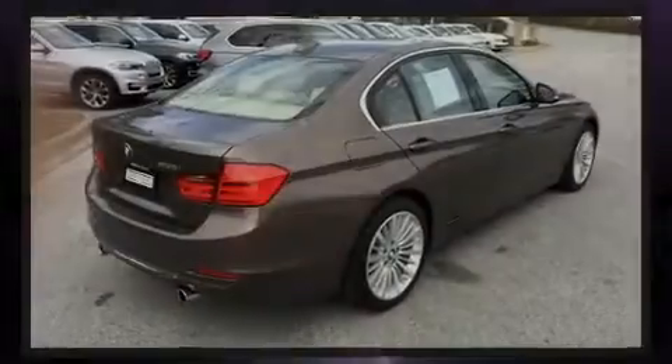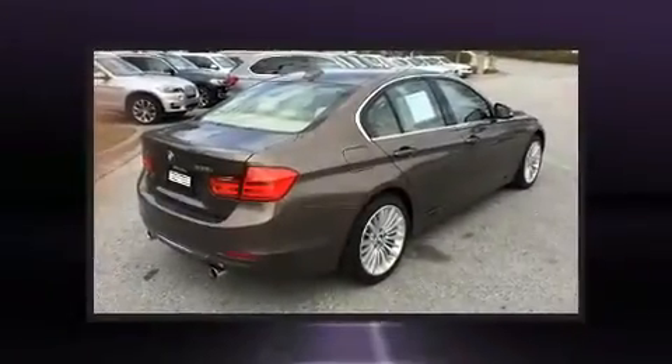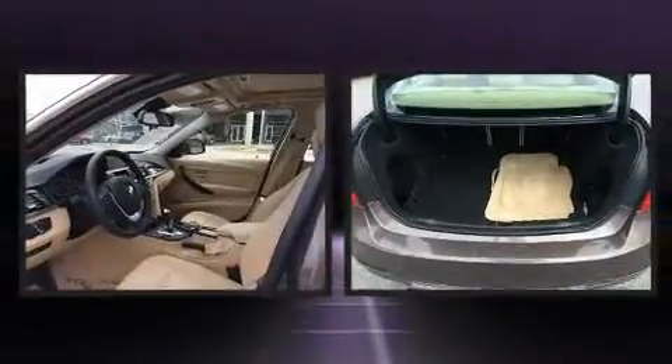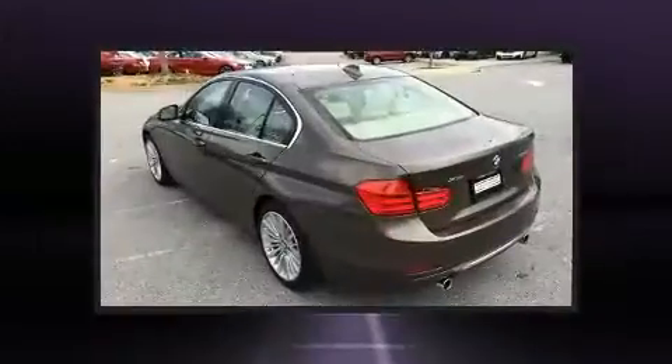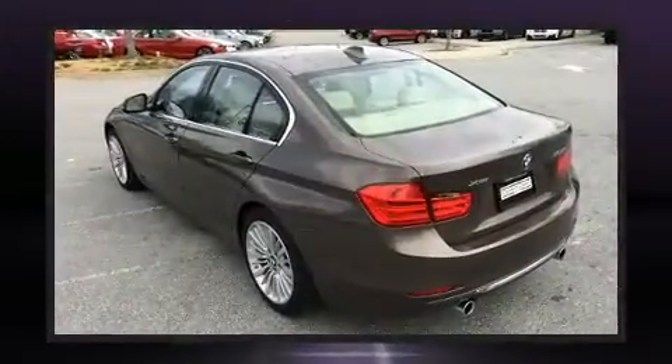Sensibility and practicality define the 2015 BMW 335i. Smooth gear shifts are achieved thanks to the 3.0-liter, six-cylinder engine, and all-wheel drive keeps this model firmly attached to the road surface.